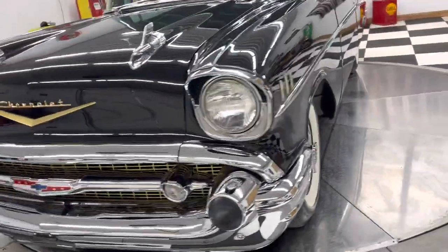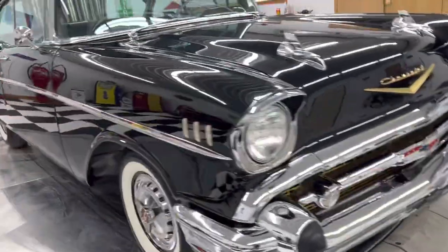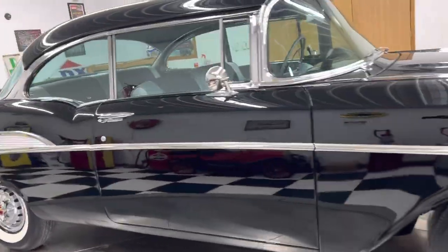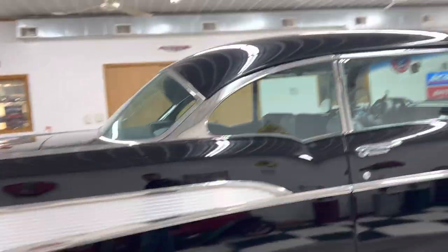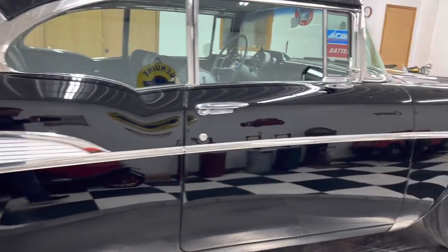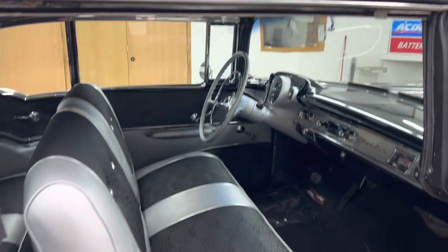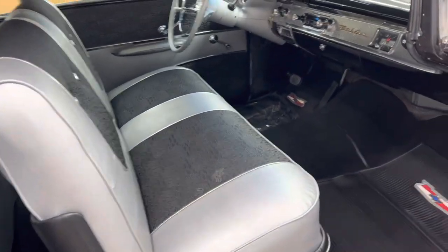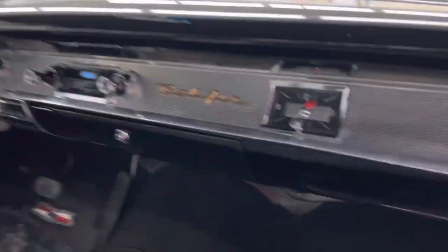Red epoxy-primered floors on this car. Gorgeous interior. This car looks just like it should have when it rolled off the showroom floor in 1957. Interior is absolutely gorgeous — seats are all brand new, new carpet, the dash, everything on this car. This thing is just such a nice car.